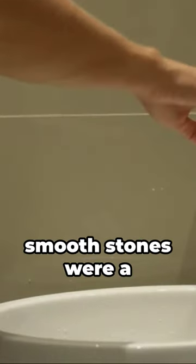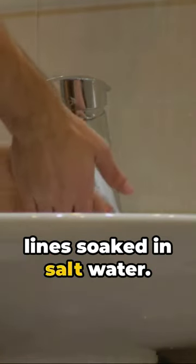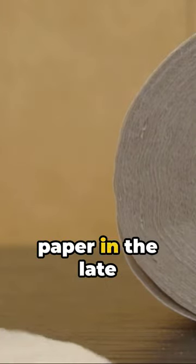In the Wild West, smooth stones were a popular choice, and sailors often used old rope and anchor lines soaked in salt water. The invention of commercially available toilet paper in the late 1800s was indeed a relief.